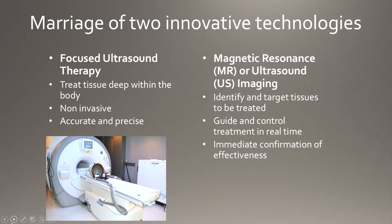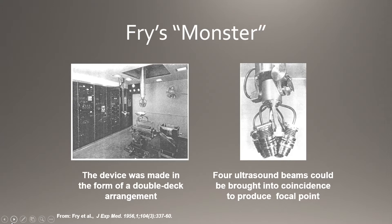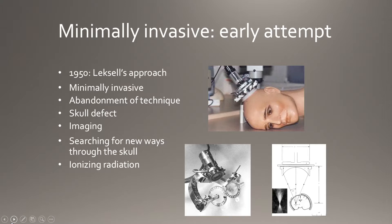What we're looking at is the marriage of two technologies: focused ultrasound therapy, which is able to treat tissues deep in the brain — non-invasive, accurate and precise — combined with high-fidelity imaging, particularly MRI guidance. It was the Fry Brothers in the 1950s who came up with the original prototype, the so-called "monster," a four-pronged ultrasonic transducer that was two stories in height, and the first device used to create lesions in the brain.